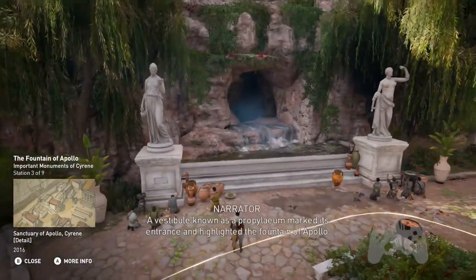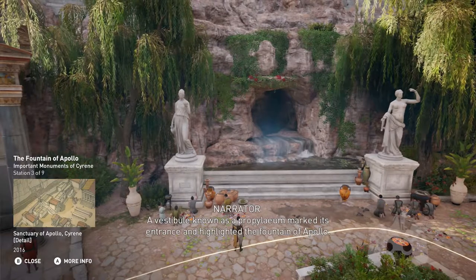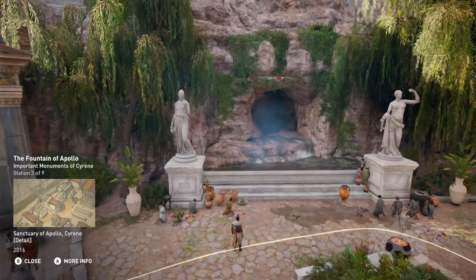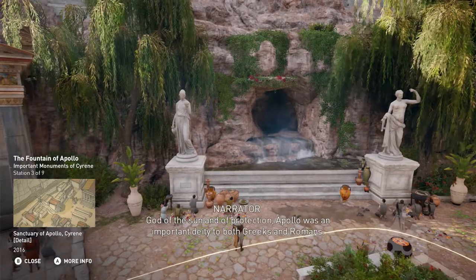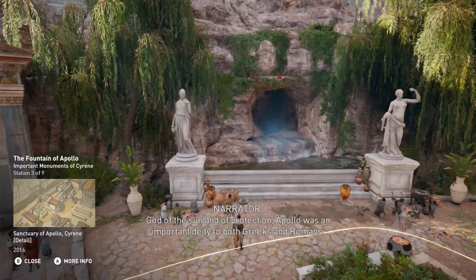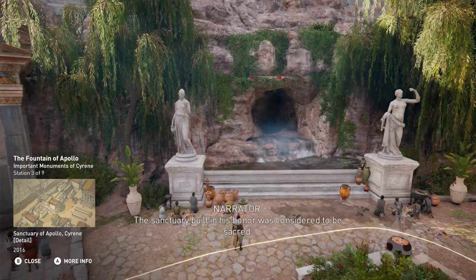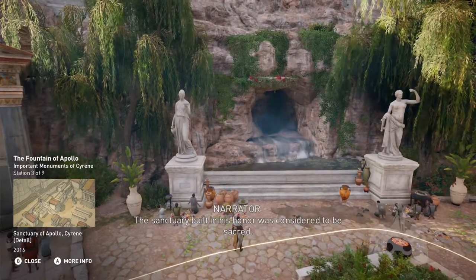A vestibule known as a propylium marked the entrance and highlighted the Fountain of Apollo. God of the sun and of protection, Apollo was an important deity to both Greeks and Romans. The sanctuary built in his honor was considered to be sacred.